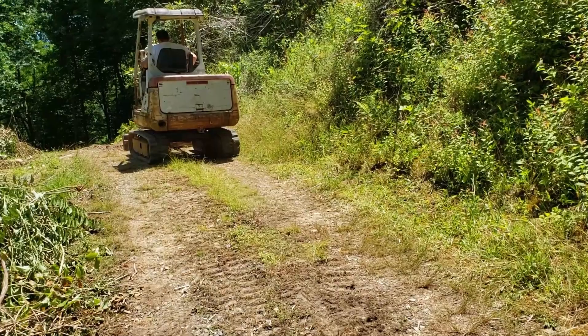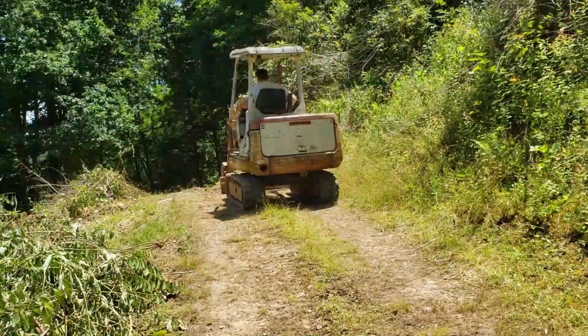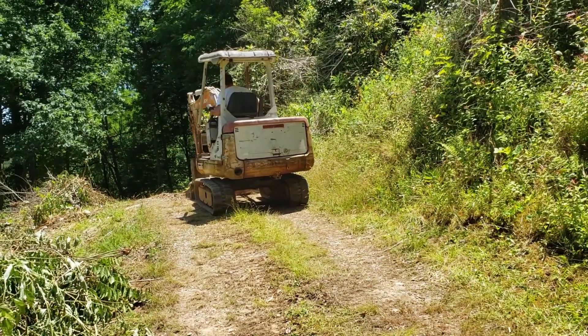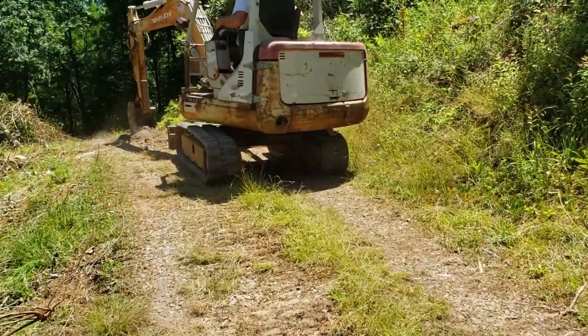Eric is actually trying to dig into our roadway a little bit because we just wanted to see if we can grade out our road a little bit better. I'm going to go see if he was able to get anything moved.